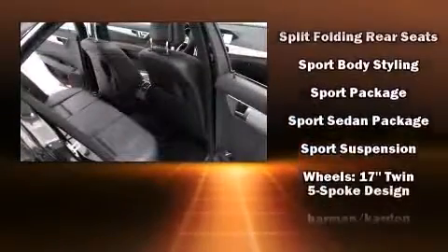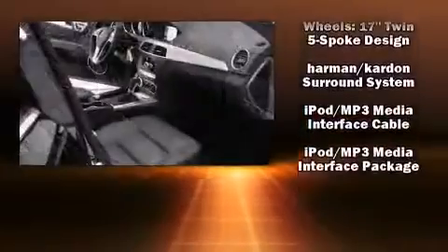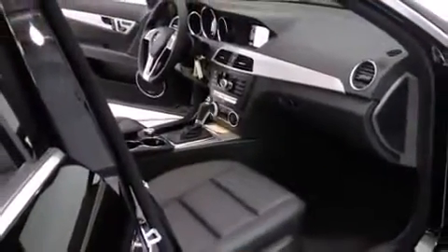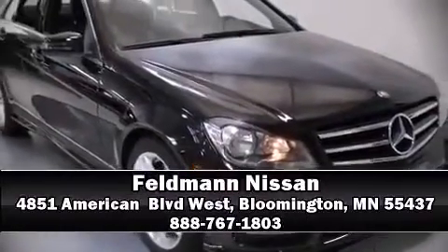You'll never lose visibility with rain-sensing wipers, which activate automatically when the drops start to fall. Our sales reps are extremely helpful and knowledgeable. Come on in and take a test drive!